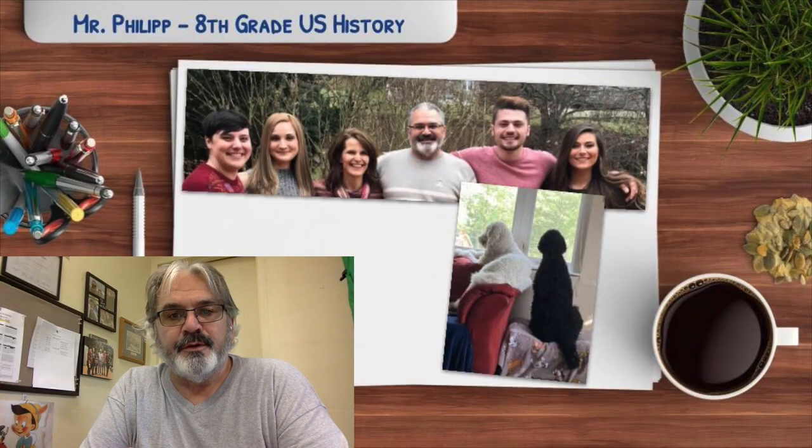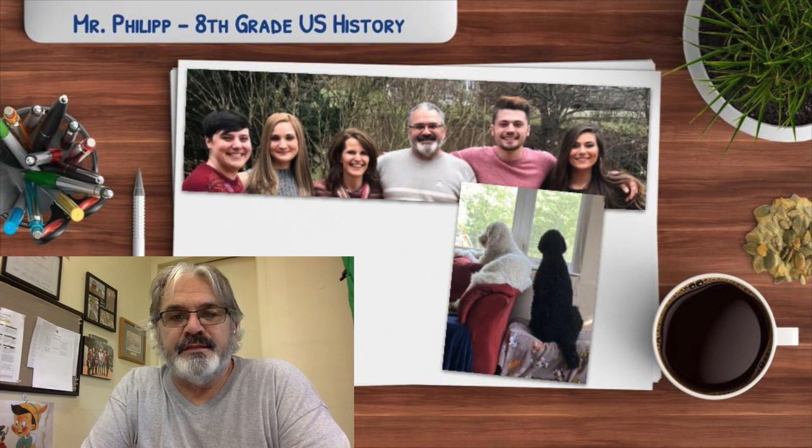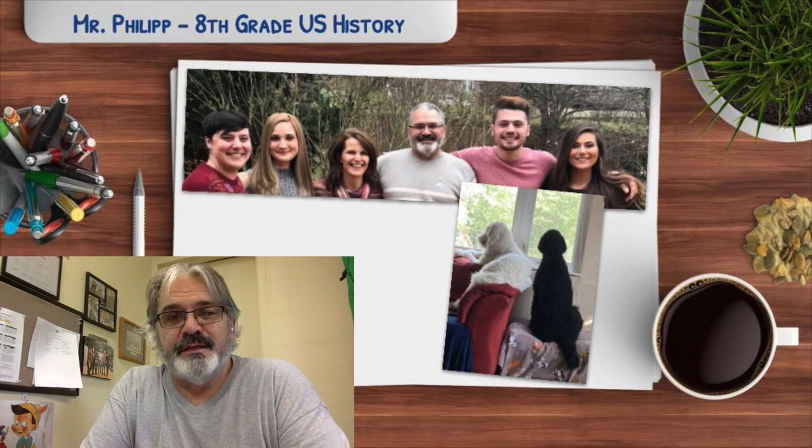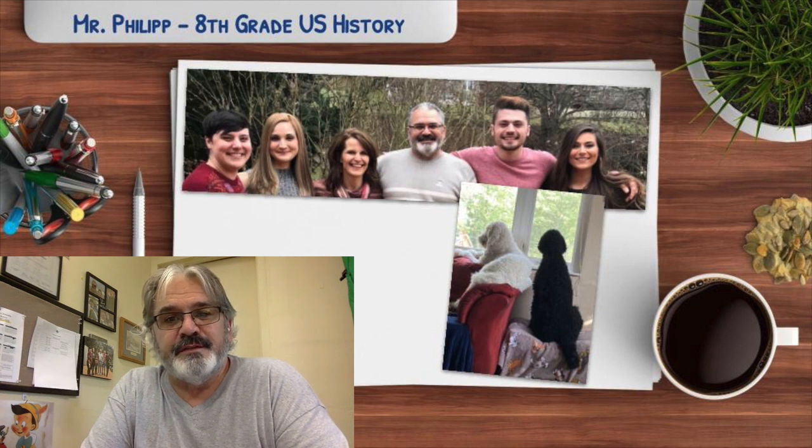Hi everyone, Mr. Phillip here. I'll be teaching United States history with Mr. Bakko and Mrs. Hoffman. I have been in education for 34 years, married for 34 years, and I've been at South Fayette for 15 years.